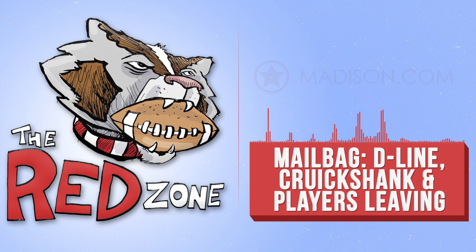Welcome, Badgers fans. It's another episode of The Red Zone. We're here to do our mailbag podcast this week. I already got some questions from you guys that I'm going to answer here, so I'll go ahead and get right into it.